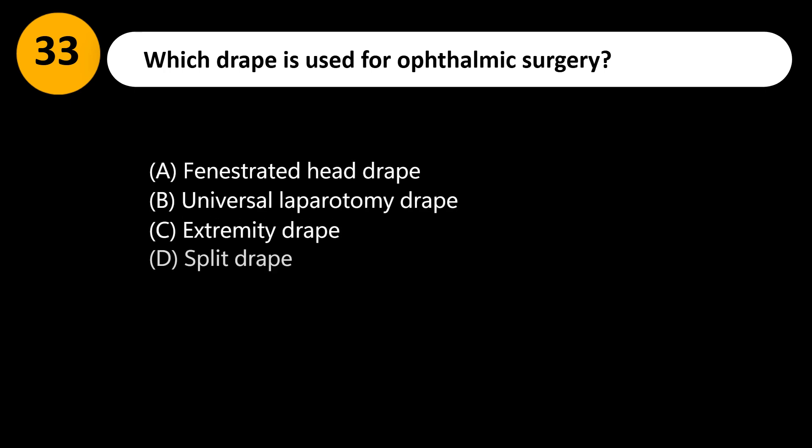Which drape is used for ophthalmic surgery? A. Fenestrated head drape. B. Universal laparotomy drape. C. Extremity drape. D. Split drape.